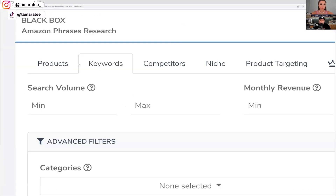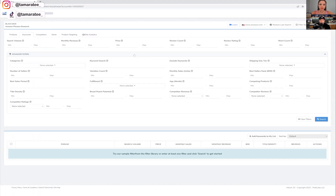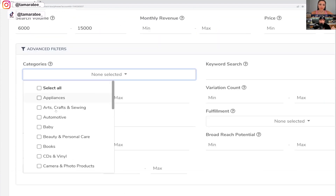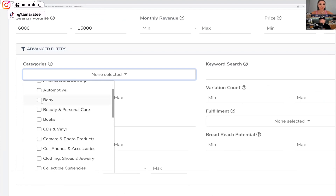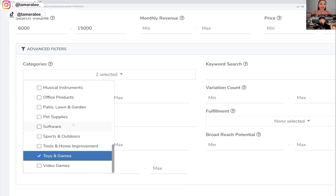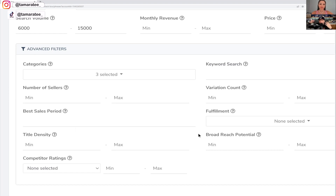I'm going to share my screen. This is Black Box and I'm on the keyword side. On the product side we actually have a completely new format, but I want to show you how to find it via the keyword. One thing that indicates demand is searches — if nobody is searching for a keyword there's not really demand for it. I'll put a minimum of 6,000 and a max of 15,000. For categories: baby, toys and games, and kitchen and dining. We're looking for keywords where the majority of products that show up are from these three main categories.